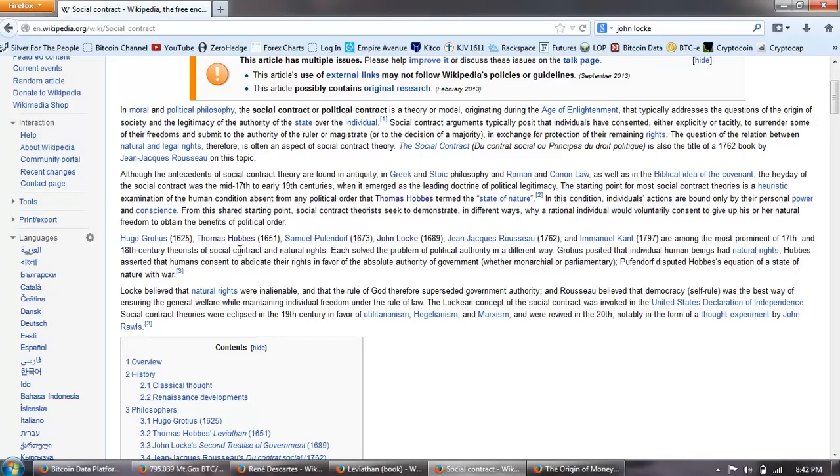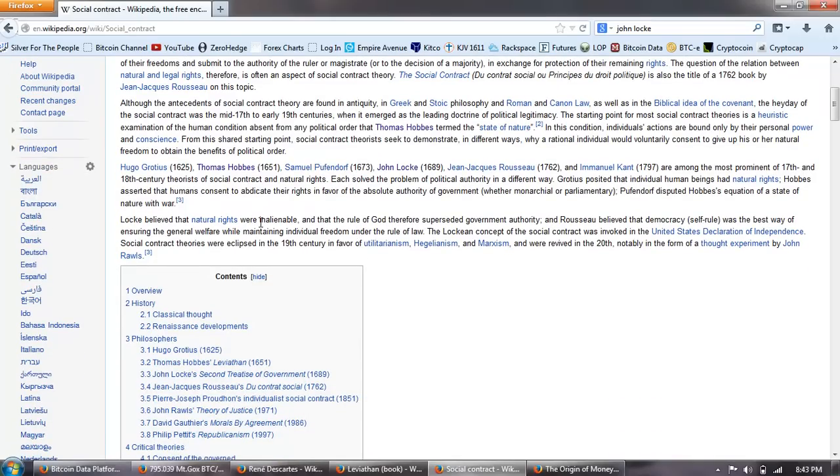So here we have the difference between Thomas Hobbes and John Locke. Thomas Hobbes, Rousseau, and Kant are among the most prominent 17th and 18th century theorists of social contract and natural rights. Each solved the problem of political authority in a different way. Grotius posited that individual human beings had natural rights. Hobbes asserted that humans consent to abdicate their rights in favor of the absolute authority of government, whether monarchical or parliamentary. On the other hand, Locke believed that natural rights were inalienable and that the rule of God therefore superseded government authority. And Rousseau believed that democracy and self-rule was the best way of ensuring the general welfare while maintaining individual freedom under the rule of law. The Lockean concept of the social contract was invoked in the United States Declaration of Independence.